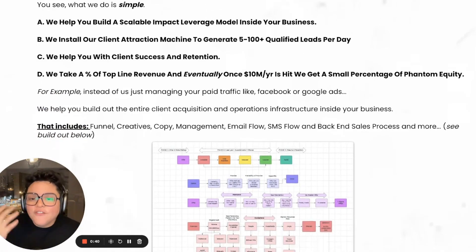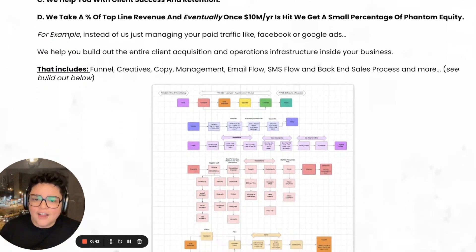Instead of just managing your paid traffic like Facebook ads or Google ads, we help you build out the entire client acquisition and operations infrastructure inside your business. That includes the funnels, creatives, copy management, email flow, SMS flow, backend sales process, and so much more.